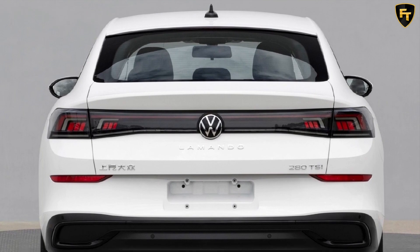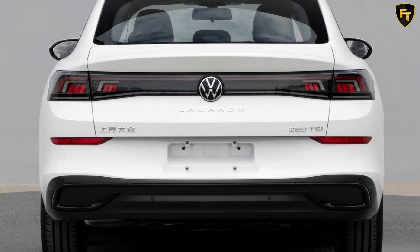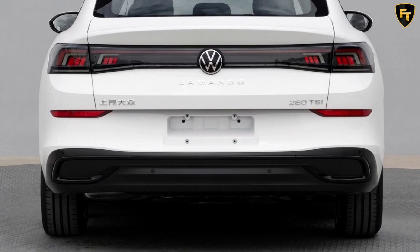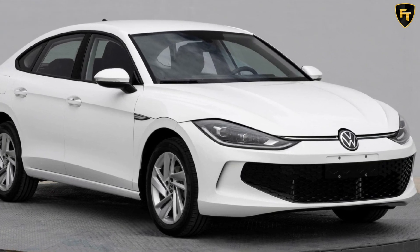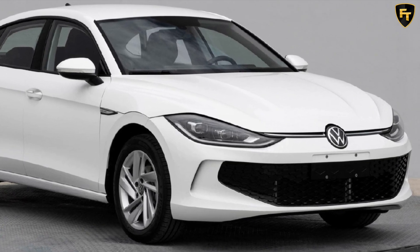At the same time, the clamshell bonnet and the heavily inclined roofline towards the back bring Volkswagen Arteon vibes. Moving to the back, the dark-tinted and connected taillights can be found on the ID.4 fully electric SUV, however in sedan form they look similar to the Peugeot 508, although less dramatic.